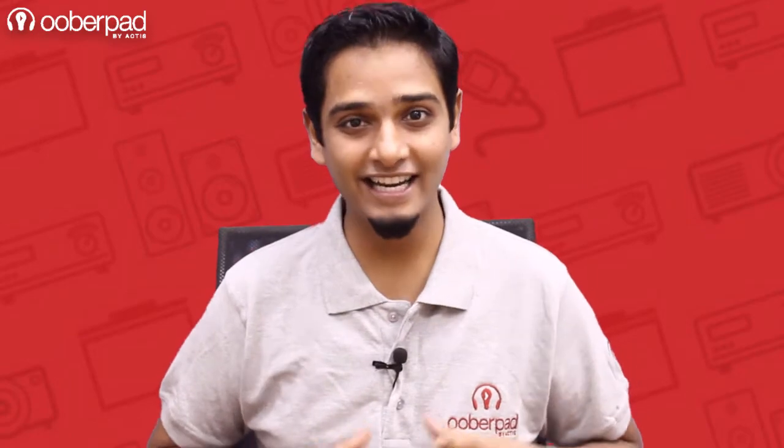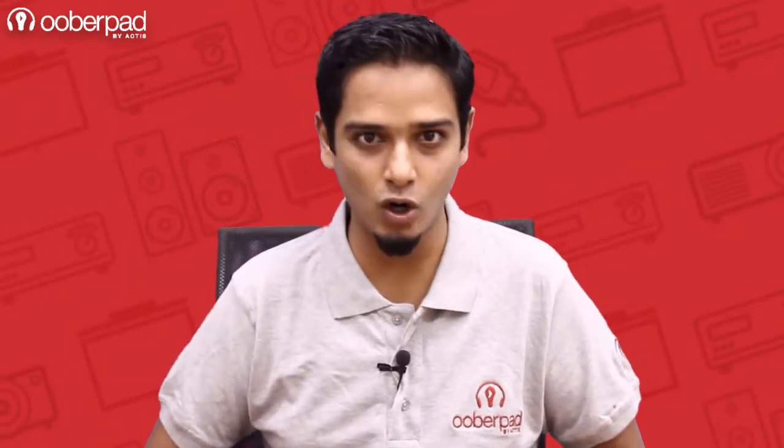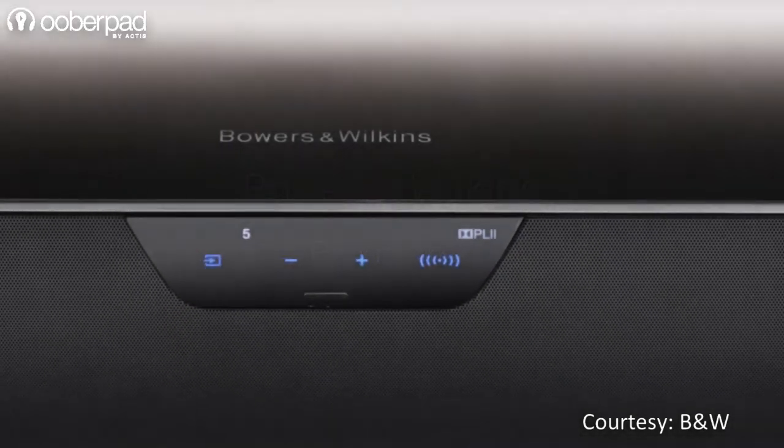Hello and welcome to UberPad, India's first SmartAV eCommerce store. Today we're looking at the Bowers & Wilkins Panorama 2, a premium-grade soundbar speaker that instantly upgrades your TV's weak sound output.